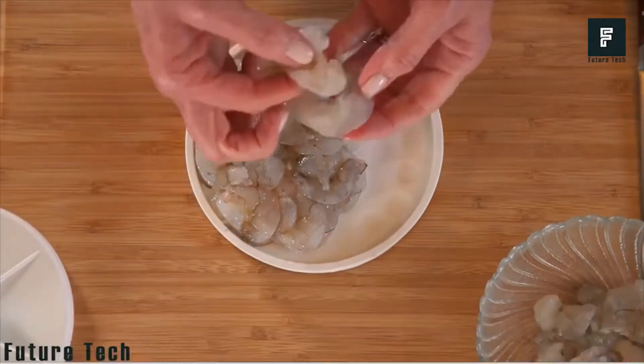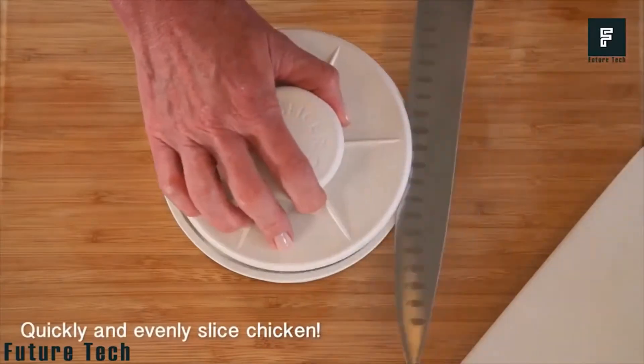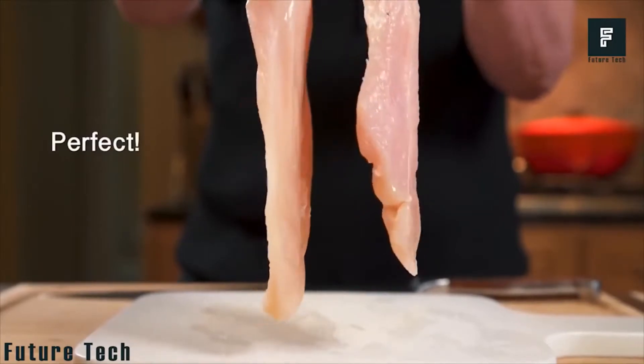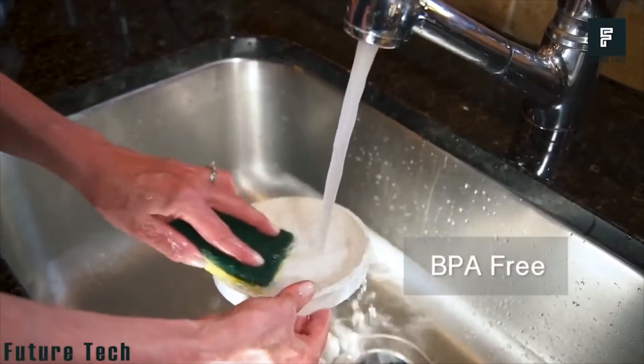Moreover, you can smoothly slice chicken breasts or shrimps too. Its BPA-free plastic body ensures your health security. Order Rapid Slicer now and experience the joy of slicing.